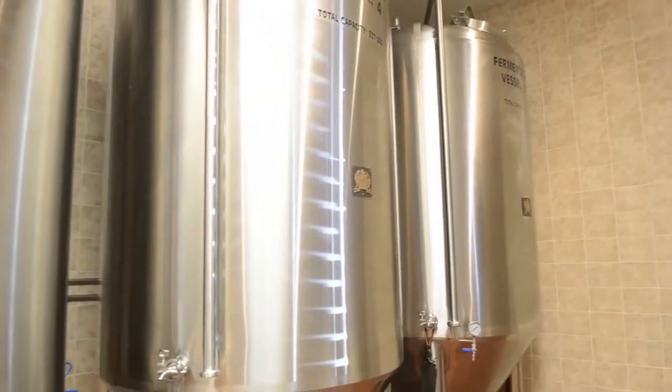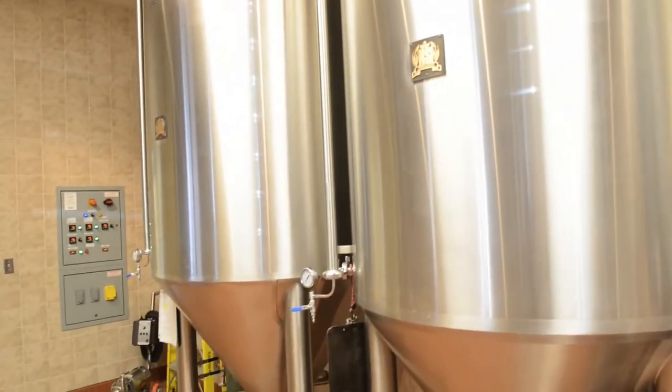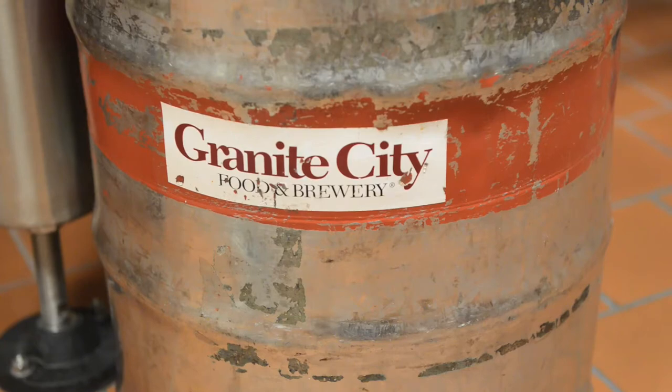One day a week I'm back here actually brewing beer for this location. Granite City has a great process. We have a wort house in Des Moines, Iowa that actually makes all of our wort here — so it's glorified sugar water. Then they drive it to each location across our 27 locations.